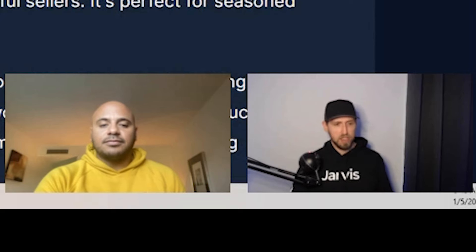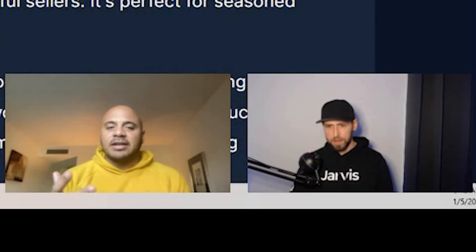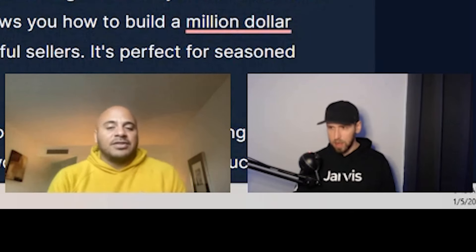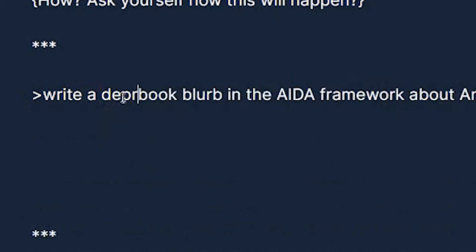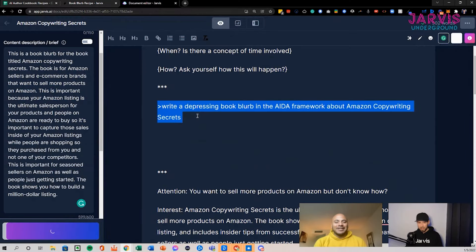The more comfortable you get with making those little tweaks inside the software, the faster you'll go through these tests — what might take someone an hour might take you five minutes. You want to generate content but pick up on patterns: is there a loop the AI is catching itself on? You need to give it more context. You can also change the tone — say 'write an exciting book blurb' — changing what you're asking Jarvis to do changes the output significantly.